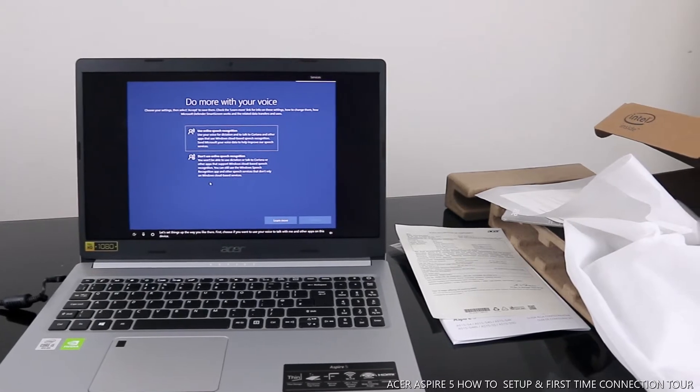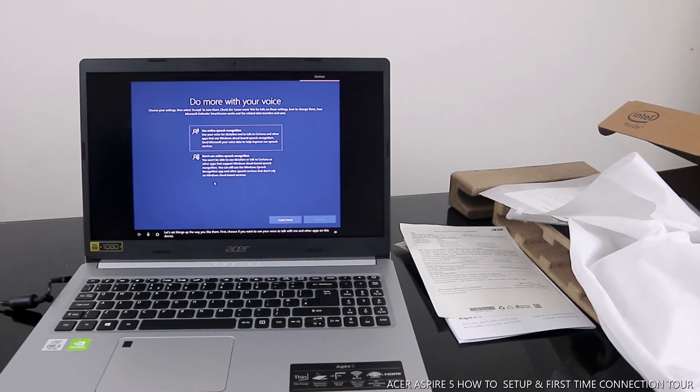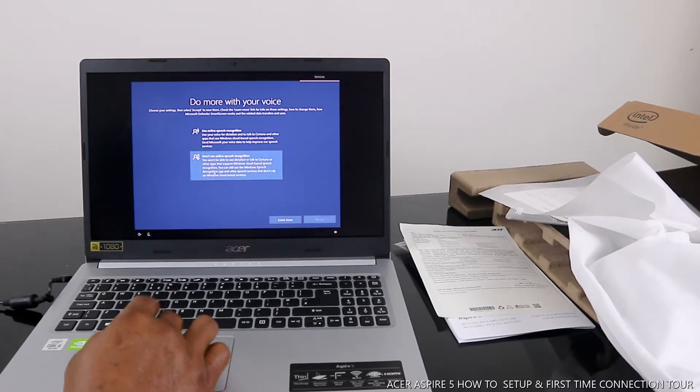Let's set things up the way you like them. First, choose if you want to use your voice to talk with me and other apps on this device. Use online speech recognition or don't use online speech. Accept.